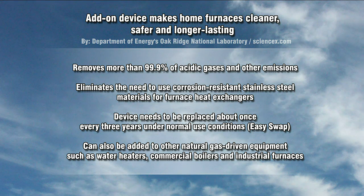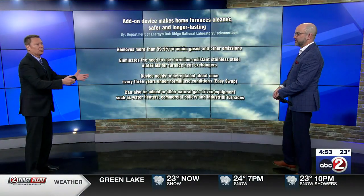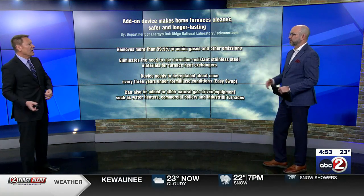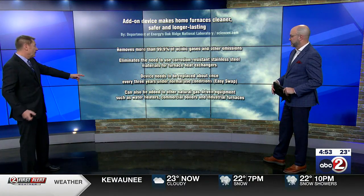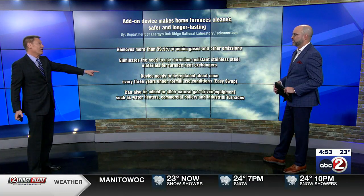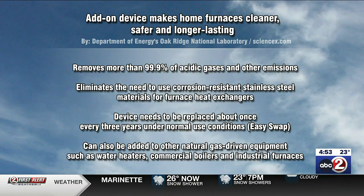They envision it sort of like a propane gas grill — you have the gas tank, and when you empty it, you bring the tank in and get a refill. So the same sort of situation; there might be a small cost involved. But here's the beauty of it: this same technology can also be used for natural gas water heaters, commercial boilers, and industrial furnaces. So again, your tax dollars paid for this study, and it sounds like something really good for everybody coming out of it.